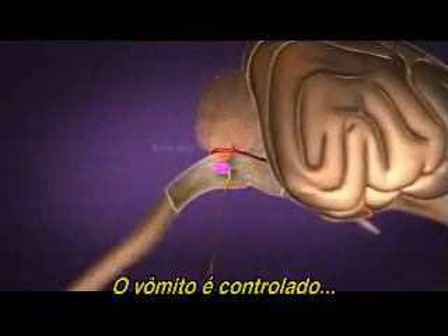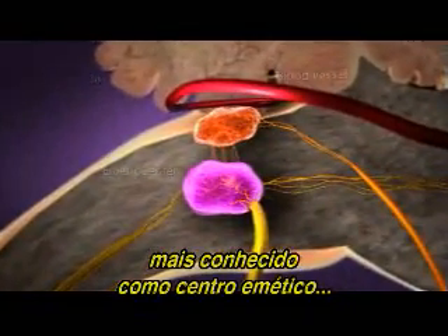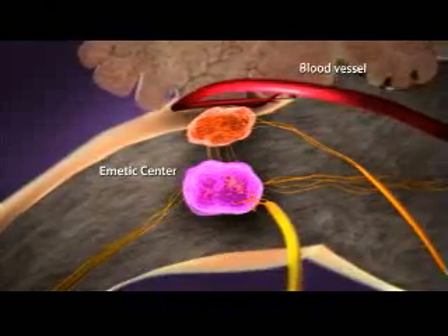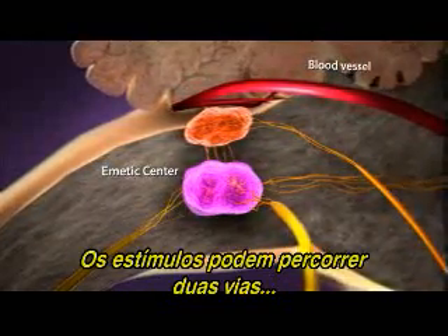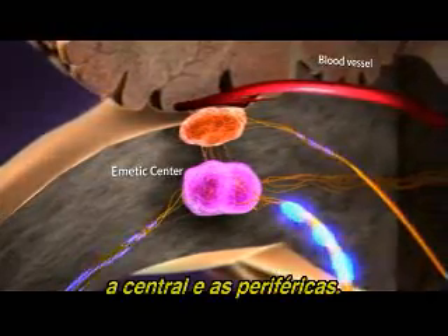Vomiting is controlled by a cluster of brainstem nuclei collectively known as the emetic center, where all vomiting stimuli ultimately converge. These stimuli can travel through two pathways: central and peripheral.